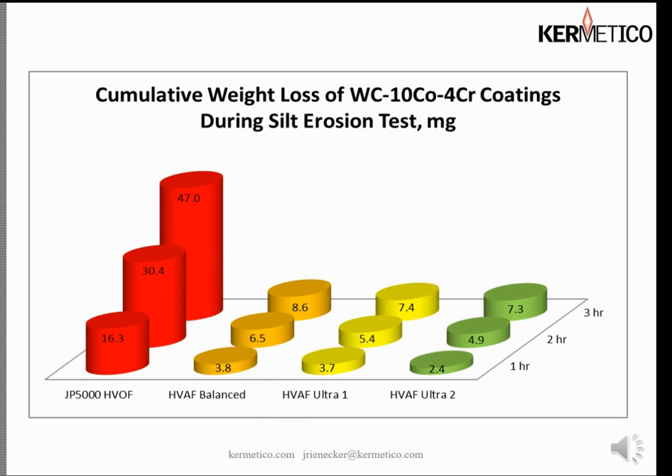Here we have another comparison of weight loss during a silt erosion test — comparing a JP5000 to our balanced mode coating, and at that time we also had an ultra-one and ultra-two using different hardware. As you can see, all of our coatings have a respectably low erosion rate, and compared to the JP5000 it's not even close.